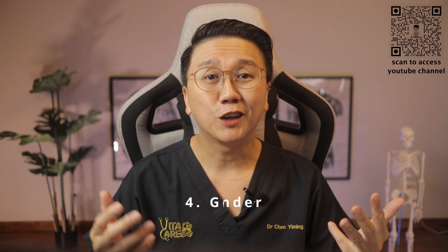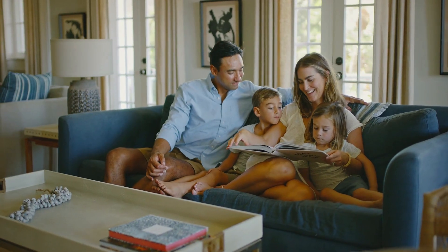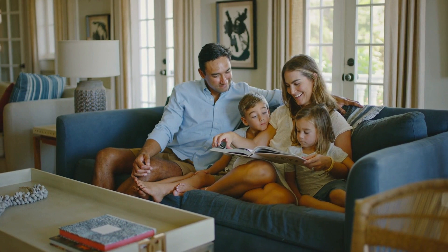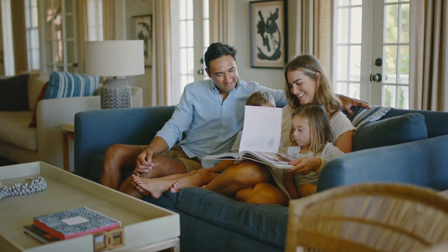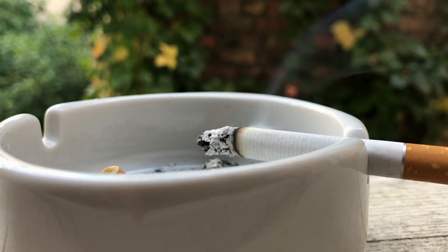Fourthly, your gender. Men are two to three times more likely than pre-menopausal women to have obstructive sleep apnea. However, the frequency of OSA increases in women after menopause. Fifth, family history — having family members with obstructive sleep apnea will increase your personal risk of having it as well. Sixth, smoking is associated with an increased risk of OSA.